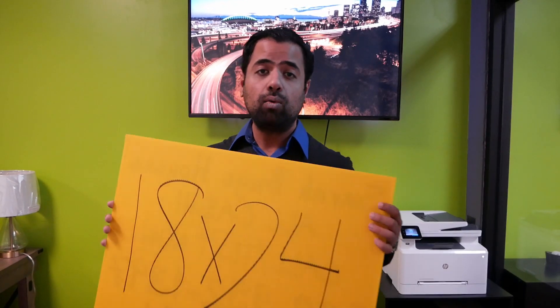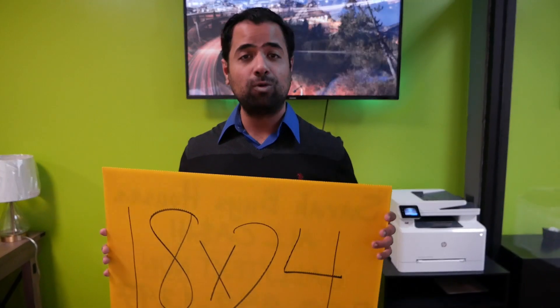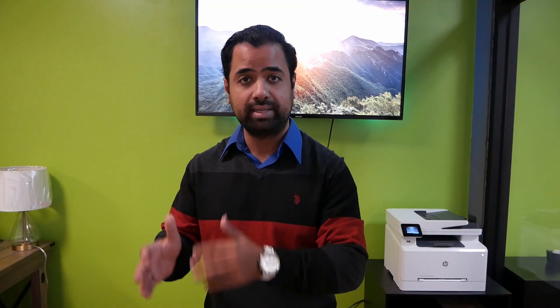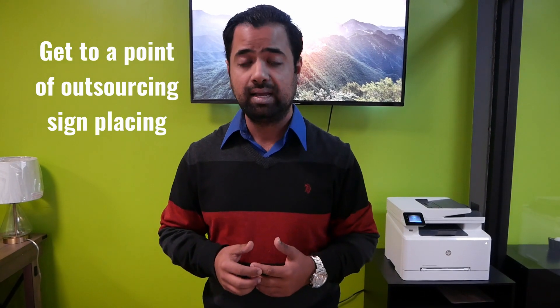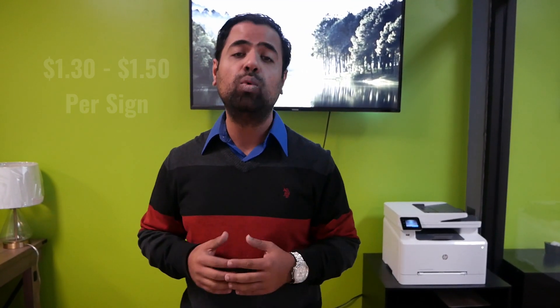You might be asking: am I going to go out there and put these out myself? When I first started wholesaling, I was out there putting them out at 1am, 2am, 3am, 4am — even 5am on Friday evenings. When you get to a comfortable level, you definitely want to hire somebody and outsource this, because there's no way you'll be able to put out 100-plus signs a night by yourself. You need a team. What I pay when I first started out was between $1.30 to $1.50 a sign.